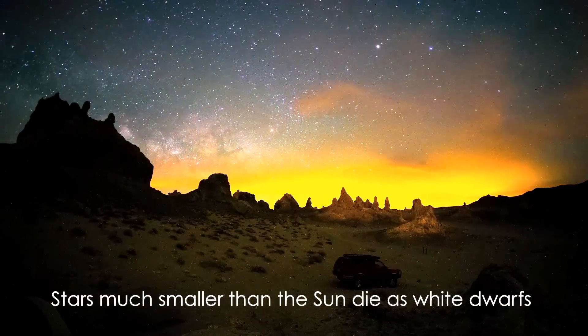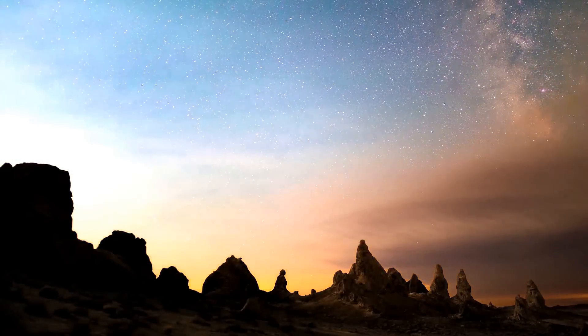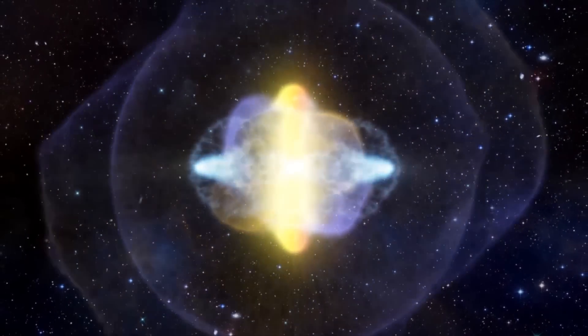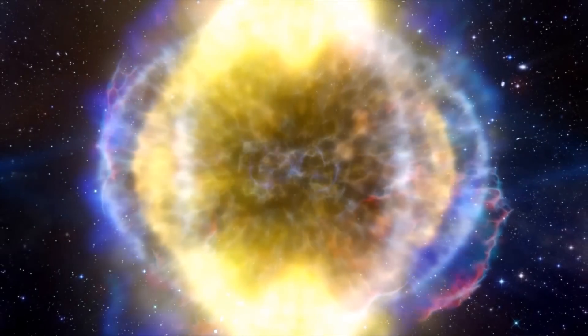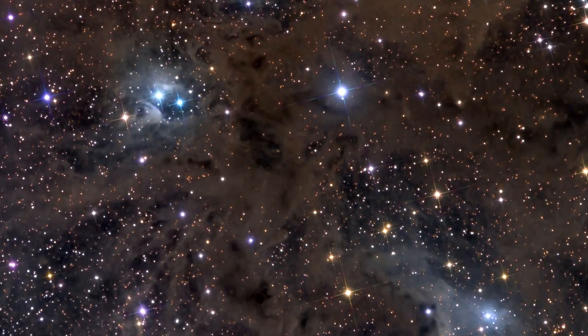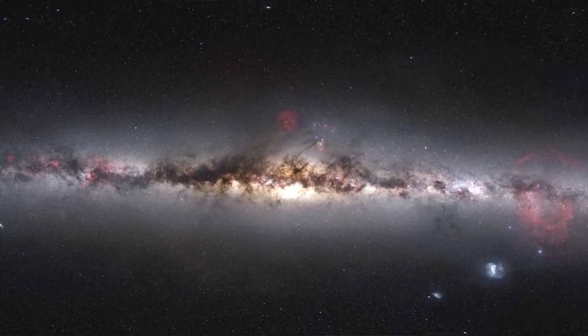Stars much smaller than the Sun die as a white dwarf — they just burn out and cool down. Stars much bigger than the Sun become a supernova, exploding and releasing very high amounts of energy, producing a large number of elements — especially much heavier than iron — during this process. It's these elements which then become what we call stardust, from which future generations of stars are formed and eventually probably life forms. That is why we say we are made of stardust.